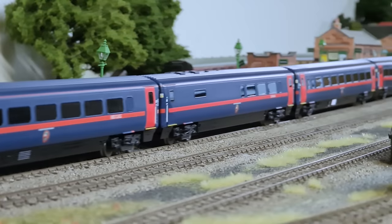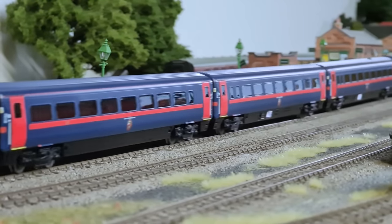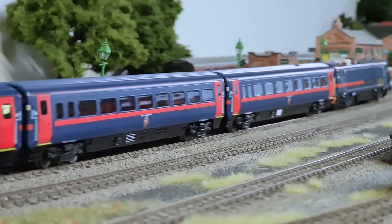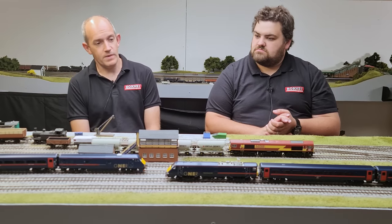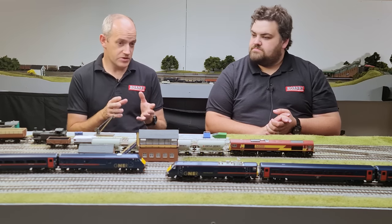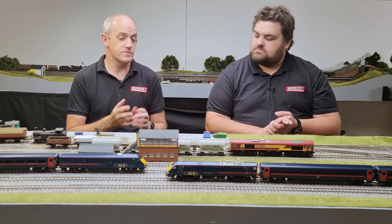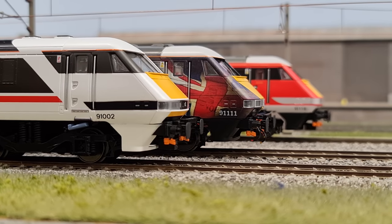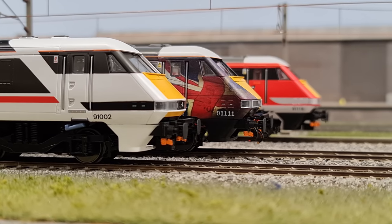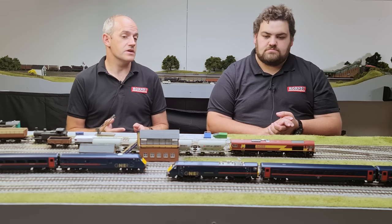Hornby are releasing several versions of the new Class 91, coaches and DVT. The locomotives are priced at £217.99 in DCC ready form, the coaches at £44.99 each, and the DVTs at £84.99 each. The first batch of Class 91s from the 2020 announcement are now all available — intercity, GNER, and LNER versions. Two more are coming in 2023: the Battle of Britain Memorial Flight loco and the Flying Scotsman branded one.